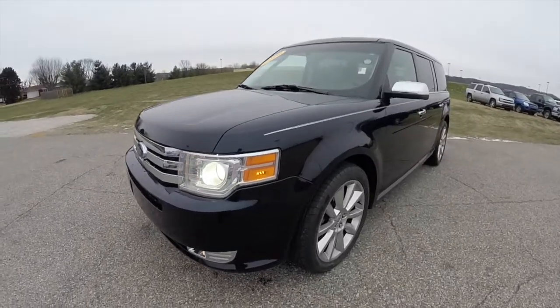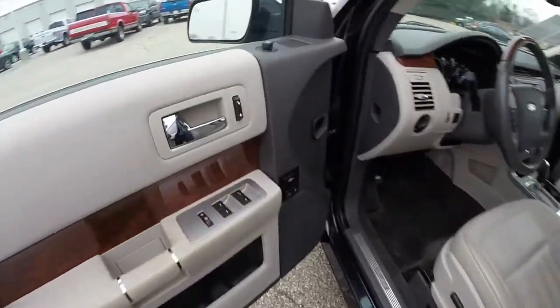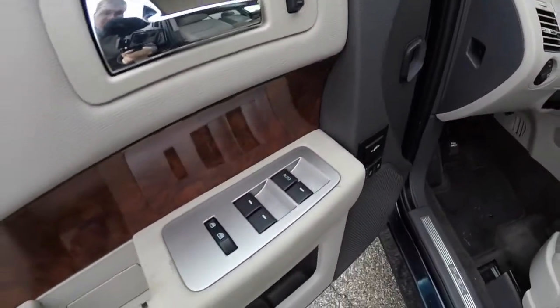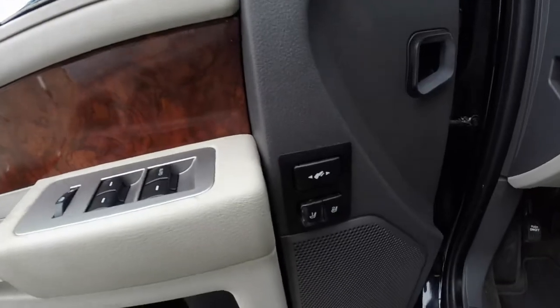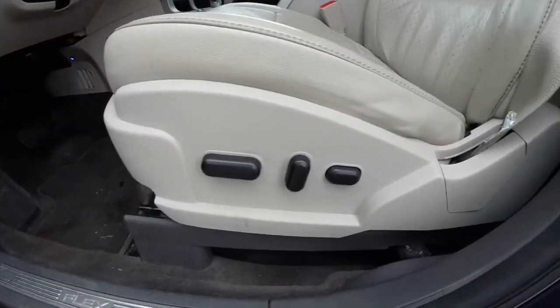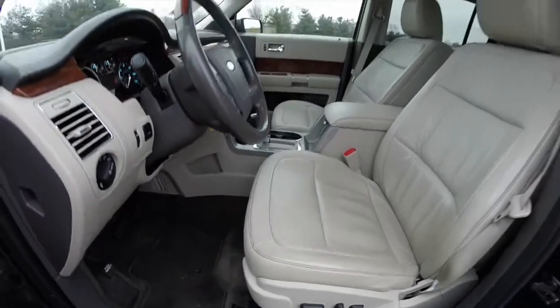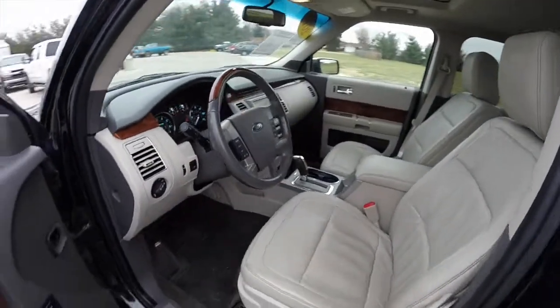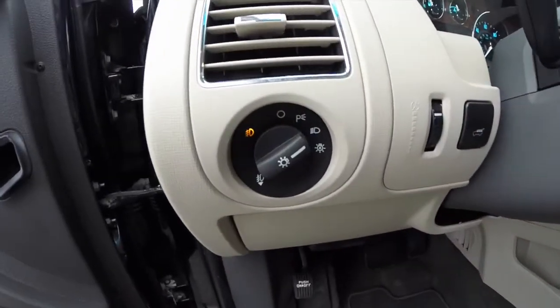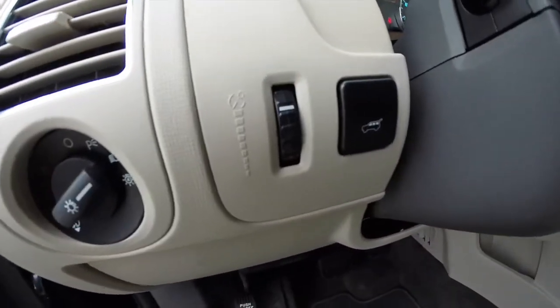Let's go ahead and take a look at the interior. Inside we have power heated mirrors, windows, and door locks. We also have adjustable pedals and two-driver memory. Eight-way power driver seat with adjustable lumbar support. Automatic headlamps with fog lamps and rear hatch control.